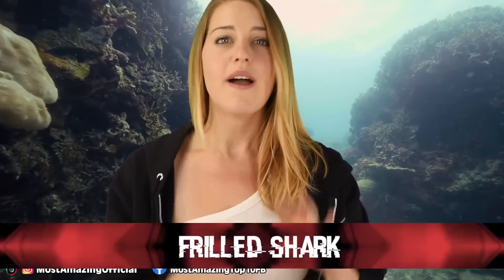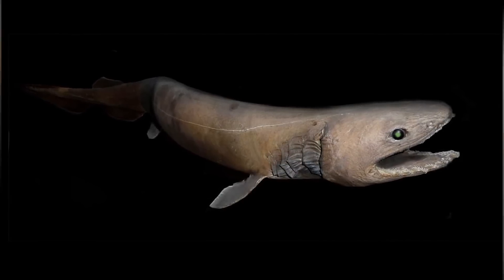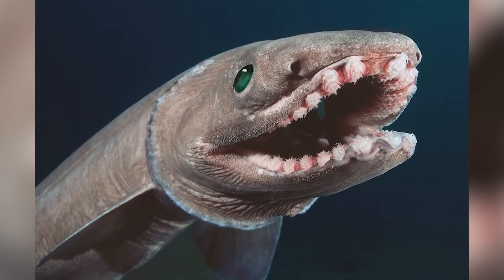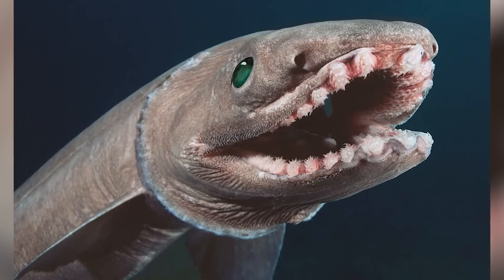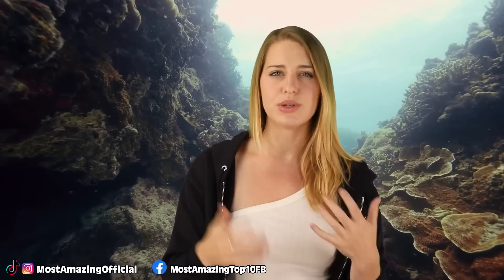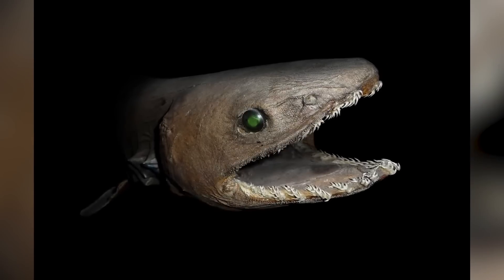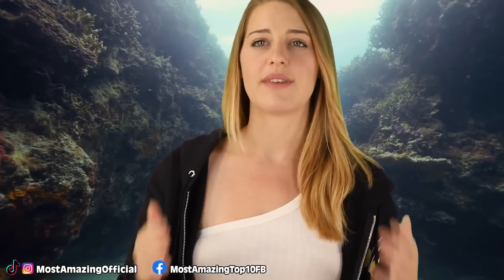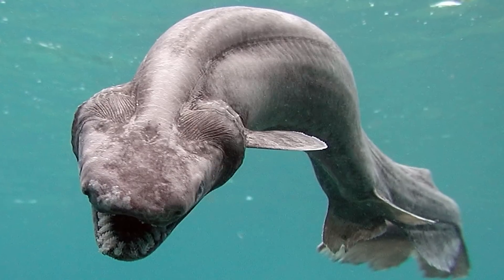The frilled shark was thought to be an extinct species until two men in Australia accidentally caught one in their net in 2015. A terrifying combination of an eel and a shark, these apex predators are notorious for swallowing prey whole. They have several rows of sharp teeth, perfect for hooking prey into the depths of their stomach, and mostly enjoy squid but have been known to eat fish and even their own kind. Very little is known about their ecology. Perhaps the reason they've survived 80 million years is because of how well they've flown under the radar.